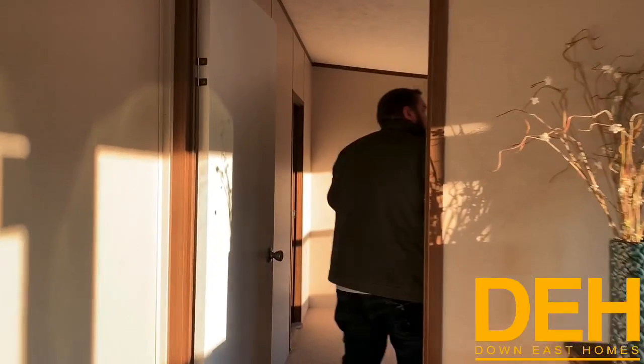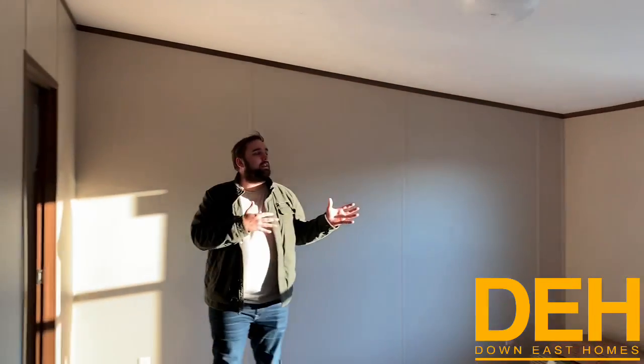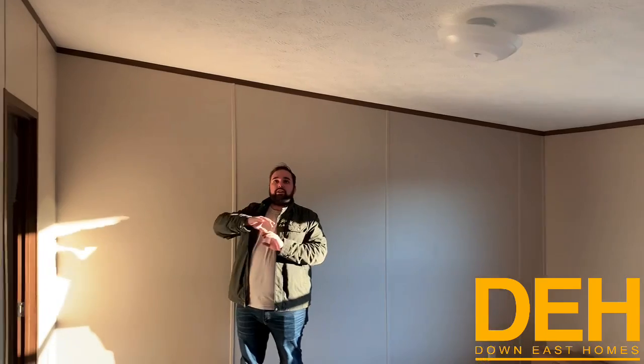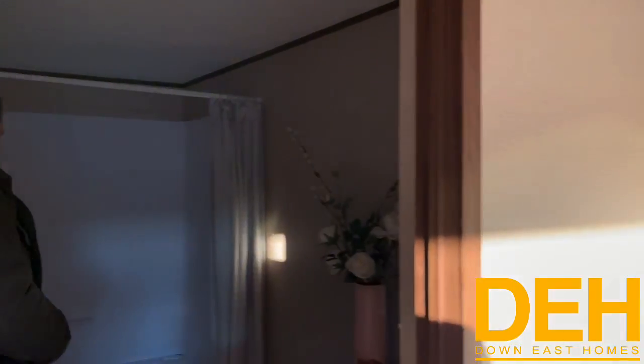We have a really good size master bedroom with a beautiful window letting in a ton of natural light. This home feels really spacious — we do have vaulted ceilings in here, so it feels a lot bigger than it is. The high ceiling makes it really nice.